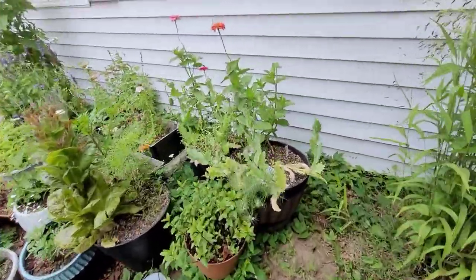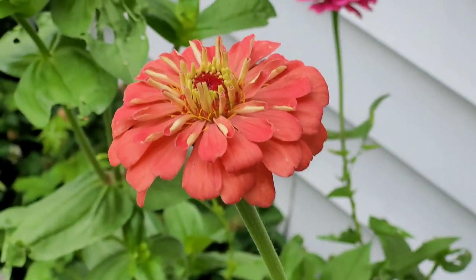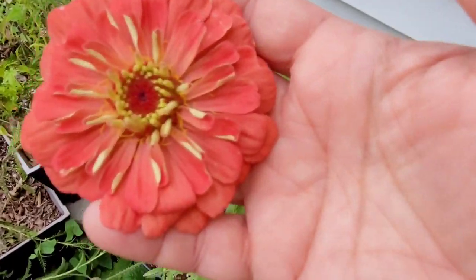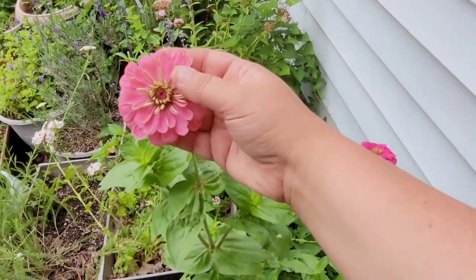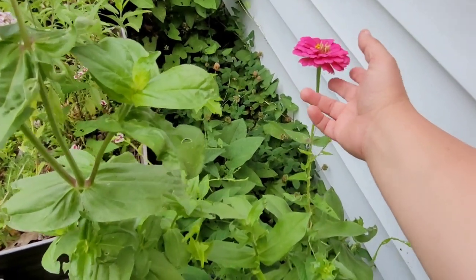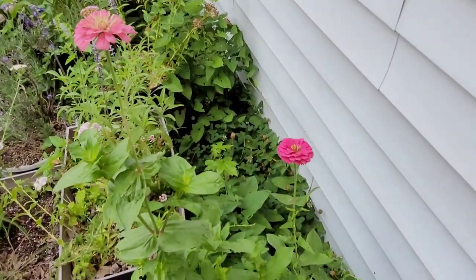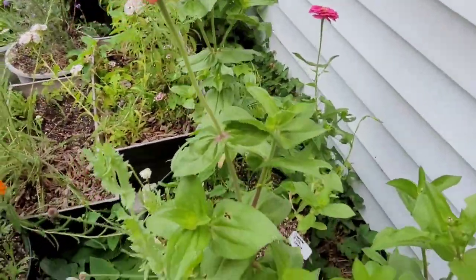First I want to show you this apricot blush zinia — look how stunning she is. I was a little worried it wouldn't be as vibrant, but it really is; it's almost like a salmon color. And over here we have seeds I saved last year from a pink zinia. This matches the color almost perfectly — more of a magenta-y pink. I'm excited that the color stayed pretty close to true when I saved the seeds.